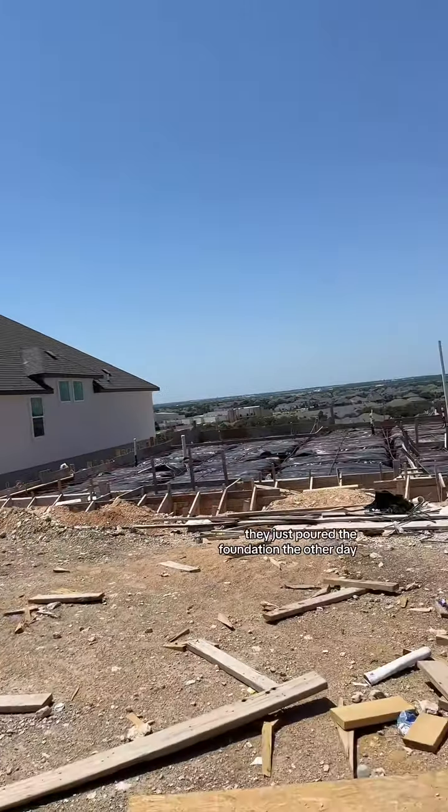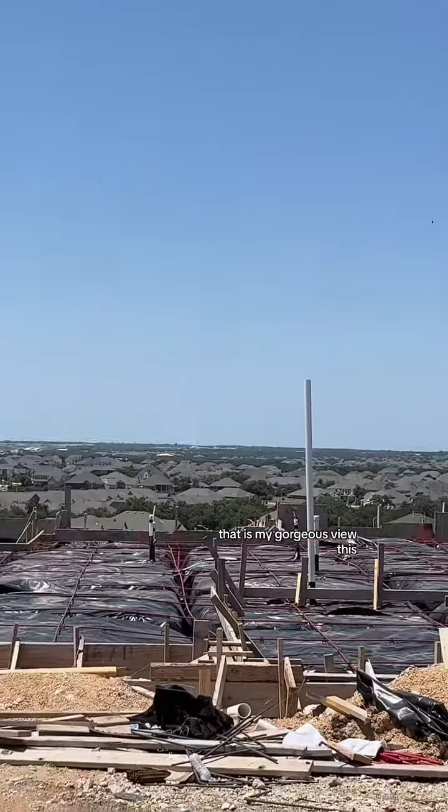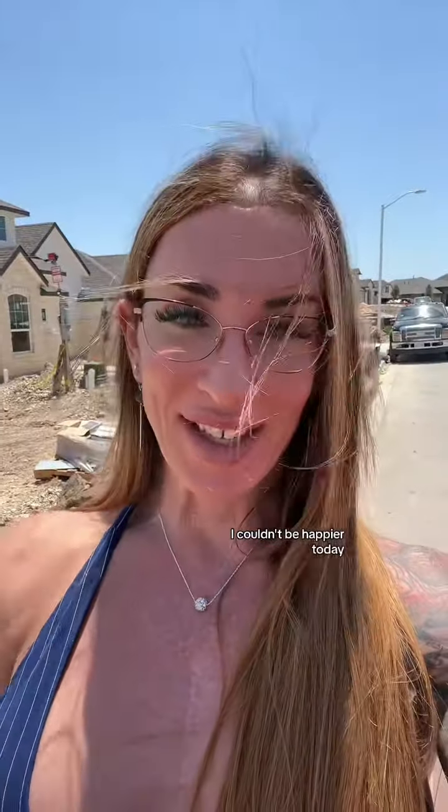Yeah, I'm happy! And guess what — this is my lot. They just poured the foundation the other day. That is my gorgeous view. This is my new home. I couldn't be happier today.